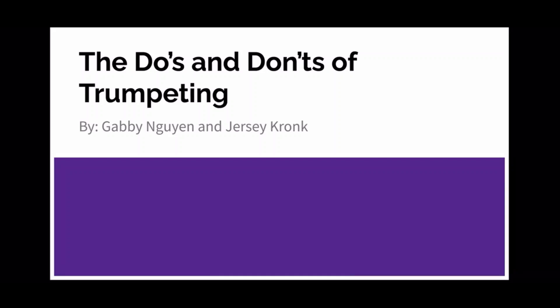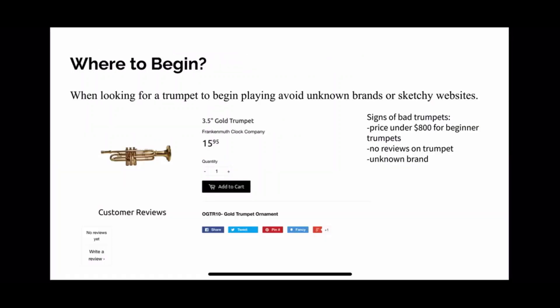The Do's and Don'ts of Trumpeting by Gabby Wynn and Jersey Cronk. When looking for a trumpet to begin playing, avoid unknown brands or sketchy websites. For example, what we have here is a $16 gold trumpet. That's a very big no-go.